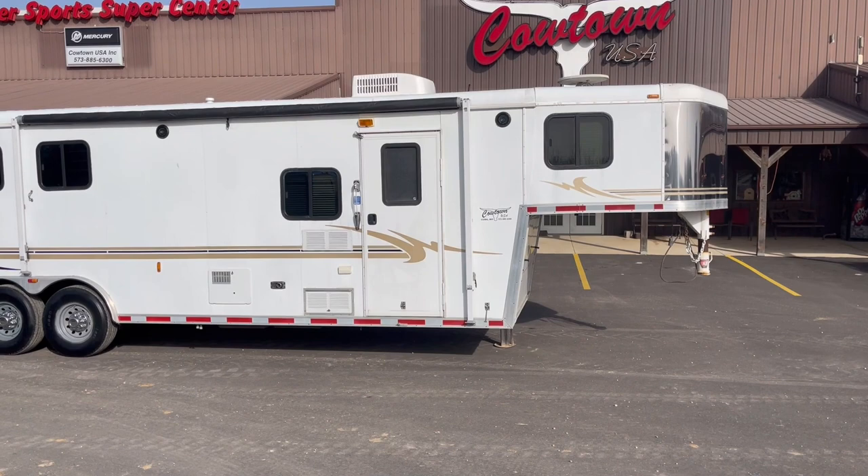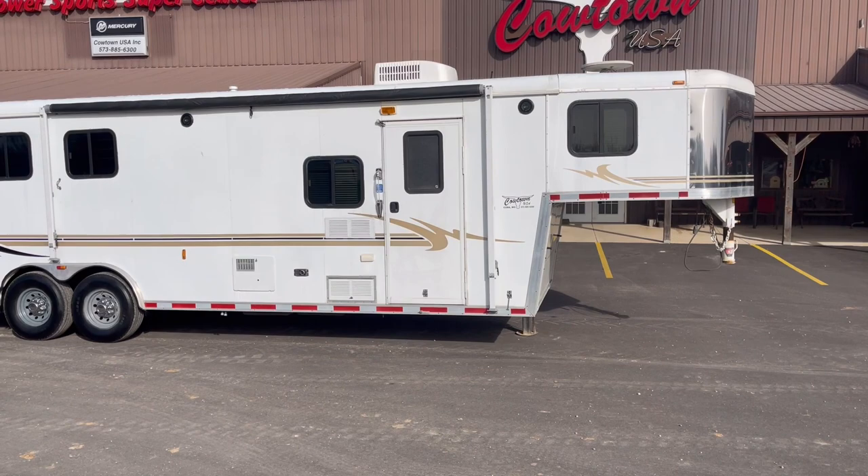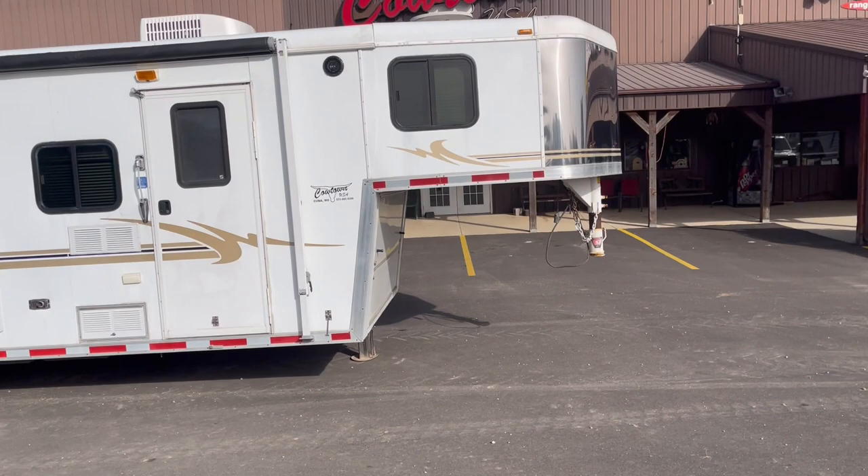The key in this trailer is eight wide. Got a ten foot short wall. Got your fridge ready to store. Got your upgraded stainless steel nose.